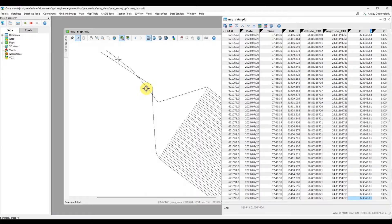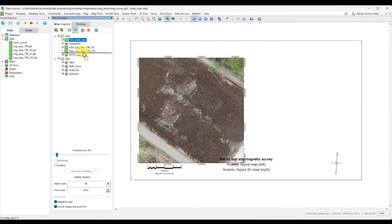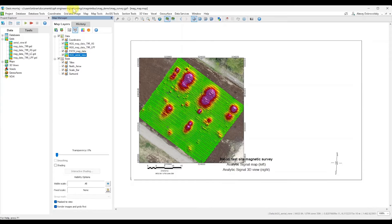Based on this data, magnetic field maps can be constructed, with the help of which it is possible to identify the location of objects with distinct magnetic properties and their estimated sizes.